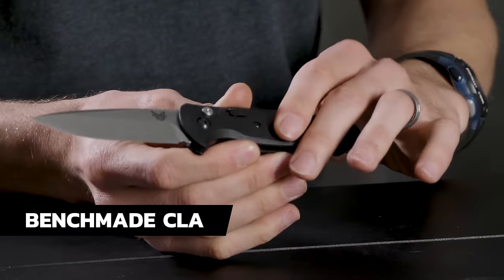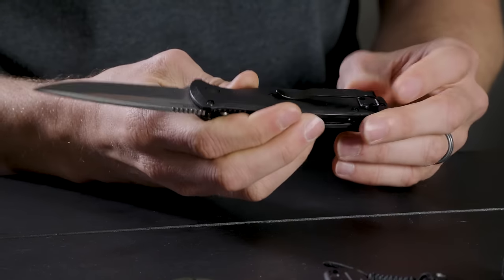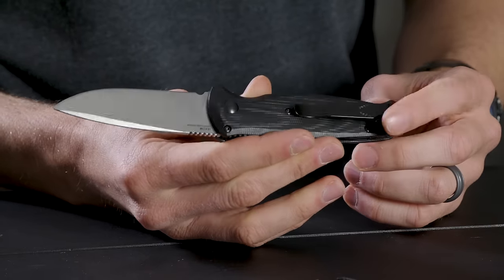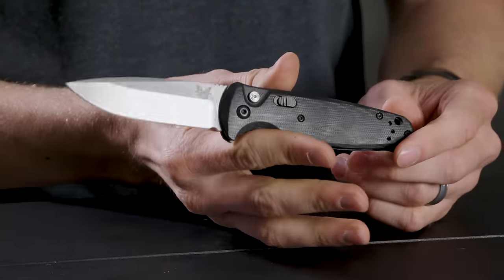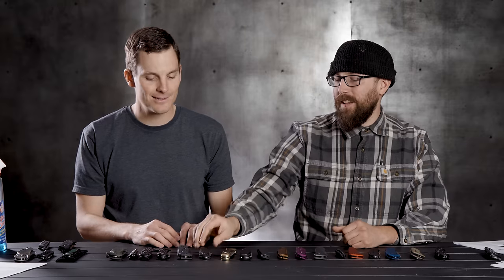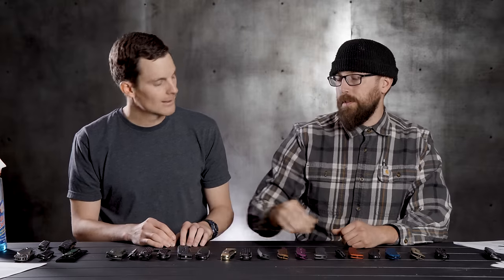Benchmade CLA is next on the list — a classic auto. G10 handle, lock, snappy action, USA made. It comes with Benchmade's LifeSharp warranty — they'll sharpen it and tune it forever. I love the CLA. I love the fact that the handle is pretty neutral. Composite Light Auto is what CLA stands for, and it's a nice feeling knife.